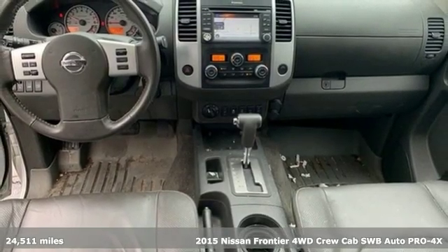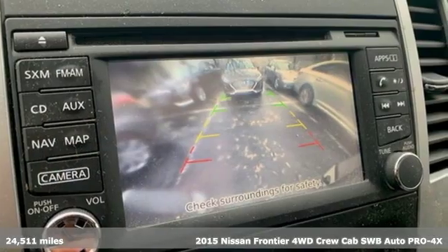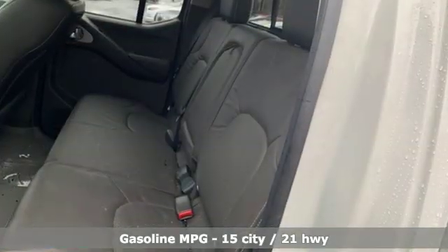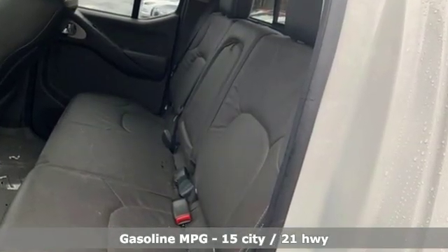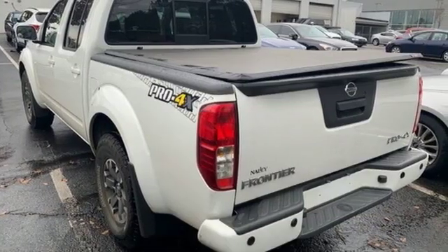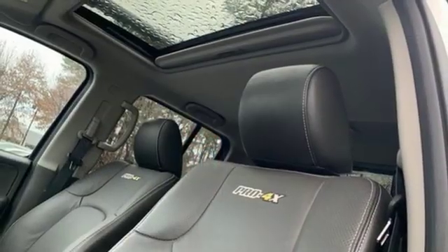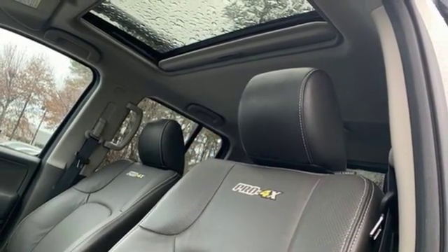It's well equipped with the features you need: streaming audio, power heated mirrors, dual zone climate control, rear parking sensors, wireless phone connectivity, front heated bucket seats, V6 engine, power sliding and tilting sunroof, electronic shifted on the fly, and automatic transmission.